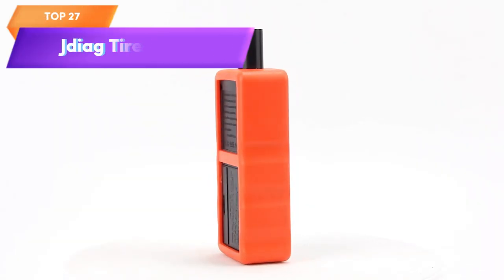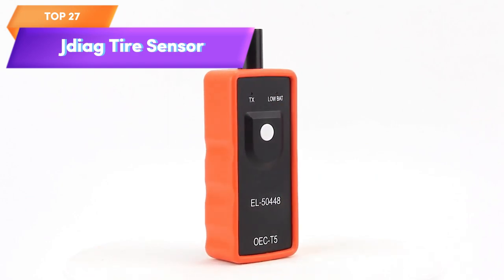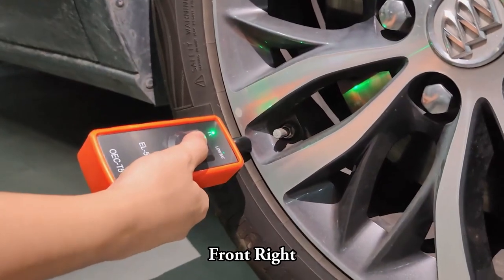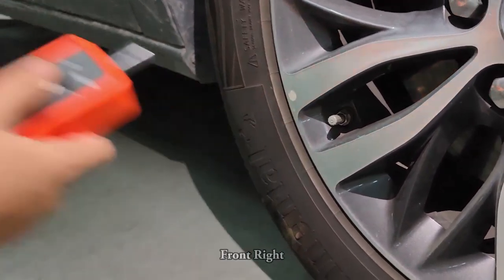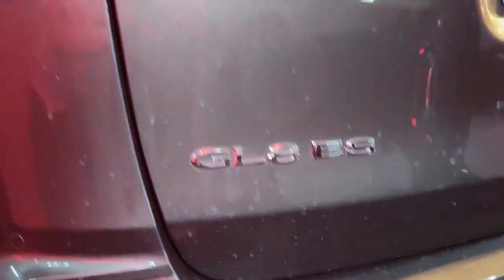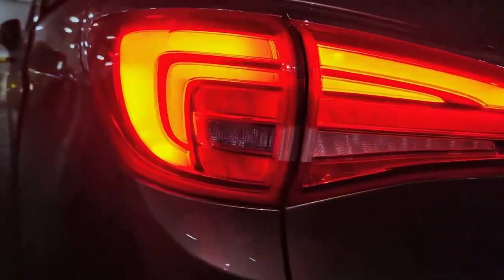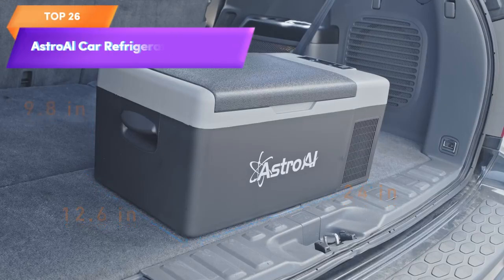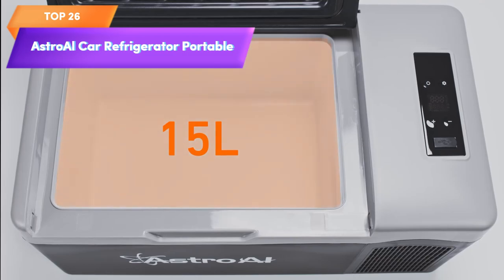Top 27 is a car accessory designed for GM auto tire pressure monitor system sensor activation and TPMS reset. It is easy to use and compatible with GM, Buick, Chevy, and Cadillac series vehicles, making it a practical and reliable tool for maintaining vehicle safety.